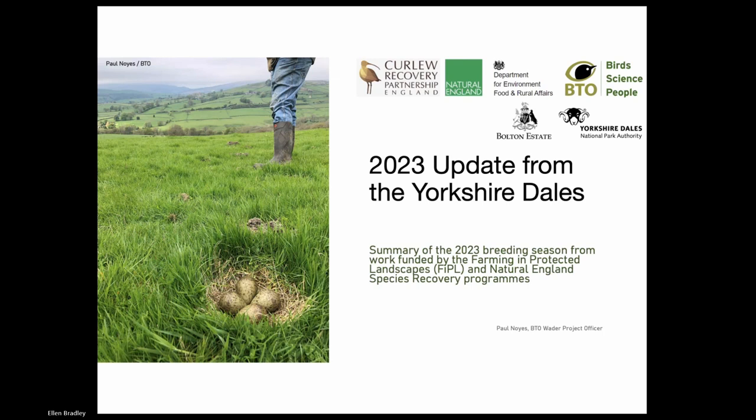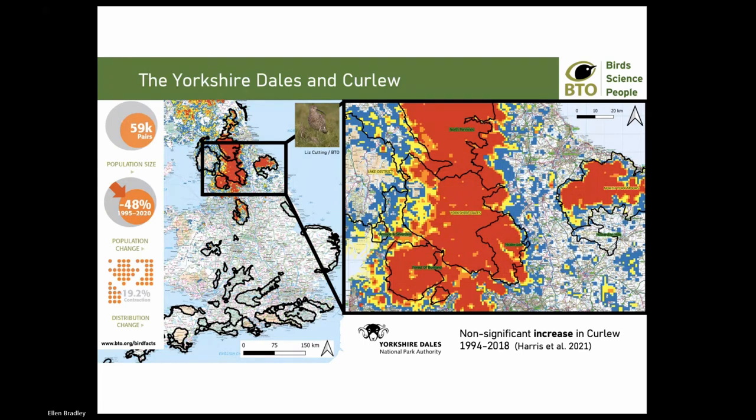Apologies for me having to chair quite harshly - we've got about seven or eight speakers this evening and we need it to be quite quick fire. Next up, Paul Noyes, going to update us from the Yorkshire Dales. The Yorkshire Dales are crucial for curlew - the northern upland chain is the last remaining wider stronghold for curlew in England. Whilst we've seen breeding population declines of around 50% between 1994 and 2020, we've seen a non-significant increase in curlew populations in the Dales based on BBS data. Indications are that populations are at least stable.